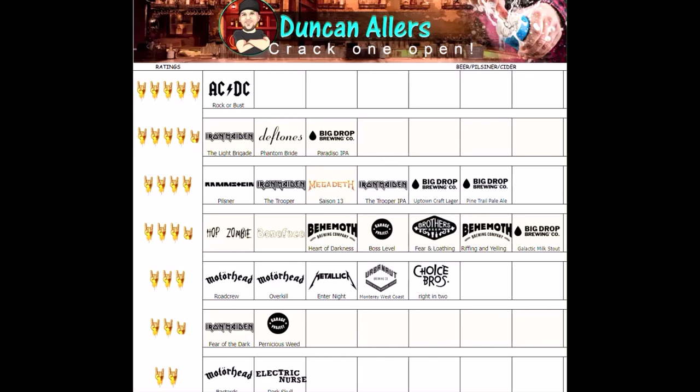Here are my beer ratings from today. Coming in first from Big Drop Brewing Company at four and a half horns was the RPA. At four out of five was the Uptown Craft Lager and the Pine Trail Pale Ale. At three and a half horns was the Big Drop Brewing Galactic Milk Stout. For those of you that do like milk stouts, I must mention it was a good quality milk stout — your rating might lean towards four or four and a half. Personally I'm not a big fan of milk stouts, but it was better than the Unmade Field of the Dark which I gave two and a half horns; in this case I gave it three and a half.